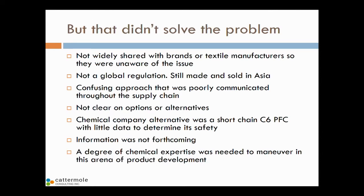If you're a brand and you're not specifying what chemical you want on your product — which is not typical for the textile industry — you had no way of knowing whether C8 chemicals were used. This was a very confusing approach, poorly communicated throughout the supply chain. None of us were clear on safer options or alternatives. The chemical companies did come up with solutions — shorter chain perfluorinated chemicals — but there's not enough data to prove they're not as dangerous as the long chain.